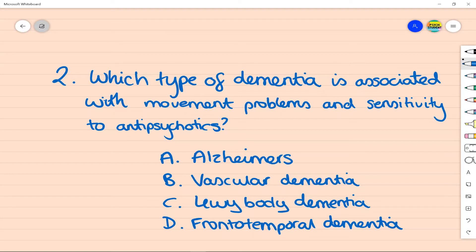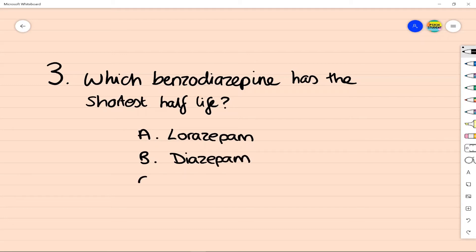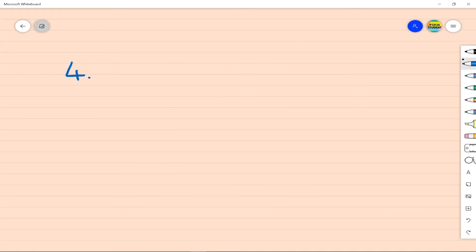The next question: which benzodiazepine of the following list has the shortest half-life? Lorazepam, diazepam, chlordiazepoxide, or clonazepam? The answer is lorazepam, which is often used in situations where a shorter half-life is of benefit. Whereas longer-acting benzos such as chlordiazepoxide may be of more help, for example in alcohol withdrawal.